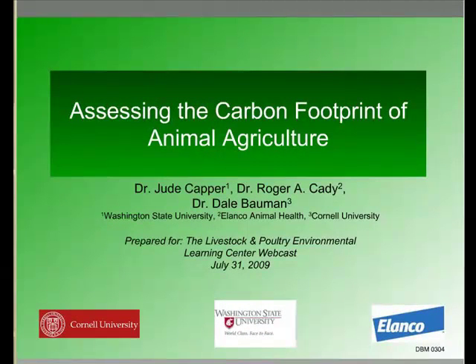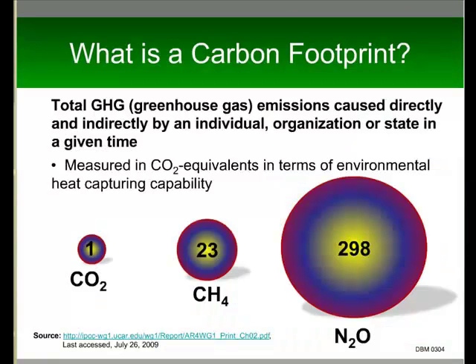My name is Jude Kappa. I am an assistant professor of dairy science at WSU. Let's think about carbon footprints. It's a term that we hear over and over again, but what does it actually mean? According to the EPA, a carbon footprint is defined as the total greenhouse gas emissions caused directly and indirectly by an individual, organization, or state in a given time.